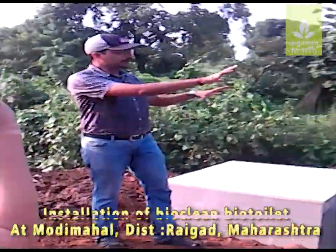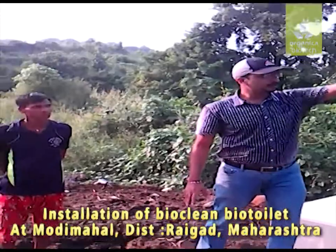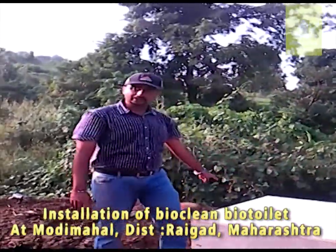This is basically a bio-toilet — it is called a Bio-Clean bio-toilet, marketed by Organica Biotech. It includes a superstructure and a bio-digester. This part is the superstructure and this part is the bio-digester.